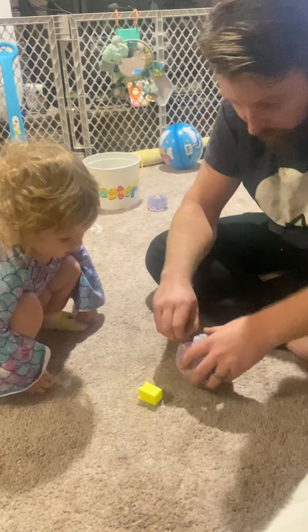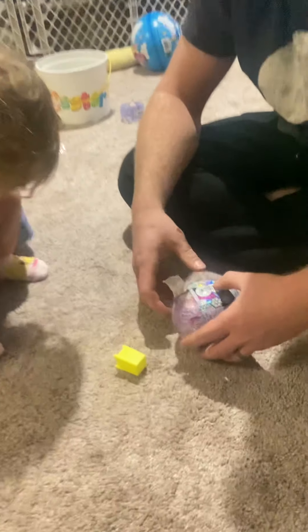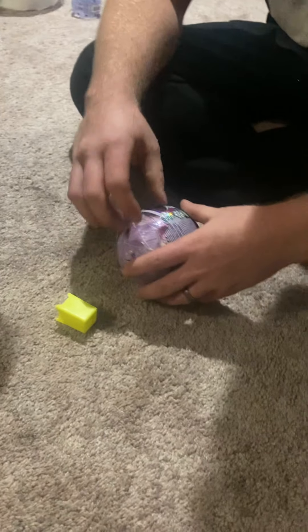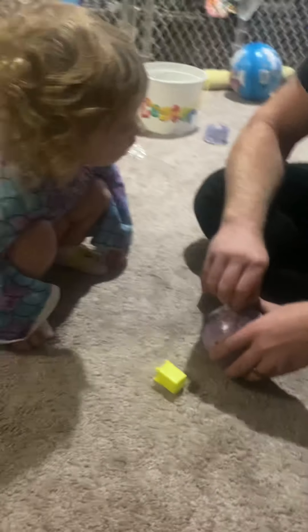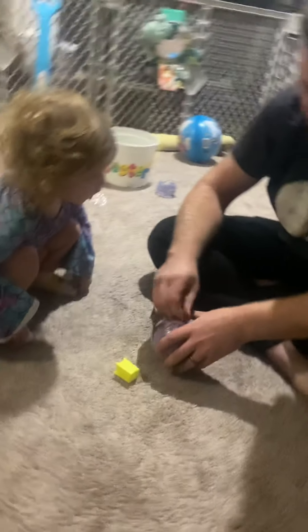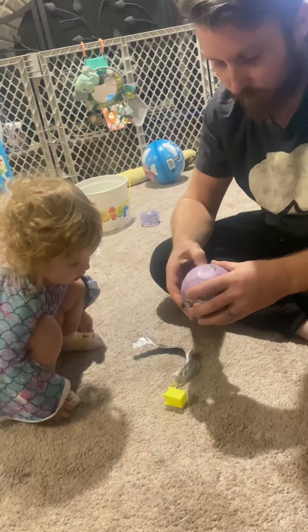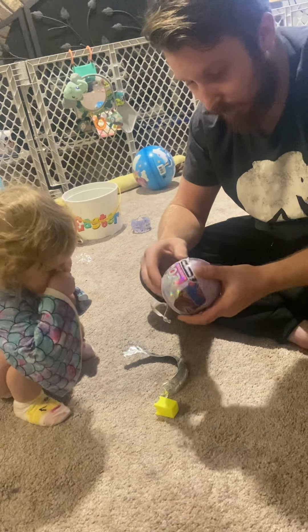LOL Surprise Winner Edition! I think the first layer is the clue. I don't want to open it. I don't want to open this thing.